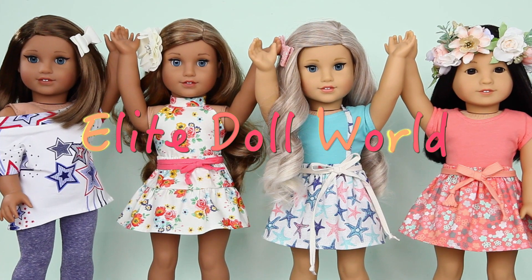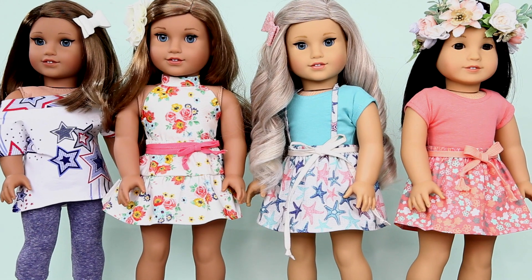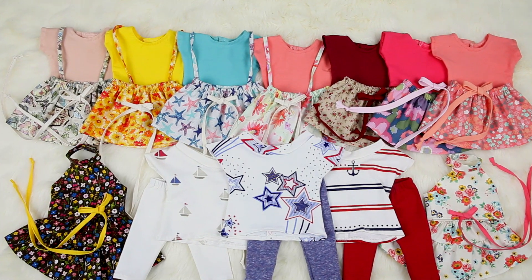Hey guys, welcome back to another video! For today's video I'm really excited because I'm going to be showing you some of the newest value sets which are coming up to the Etsy shop soon. These are not the only colors that are going to be available — these are just a few and I wanted to show the sets to you guys.